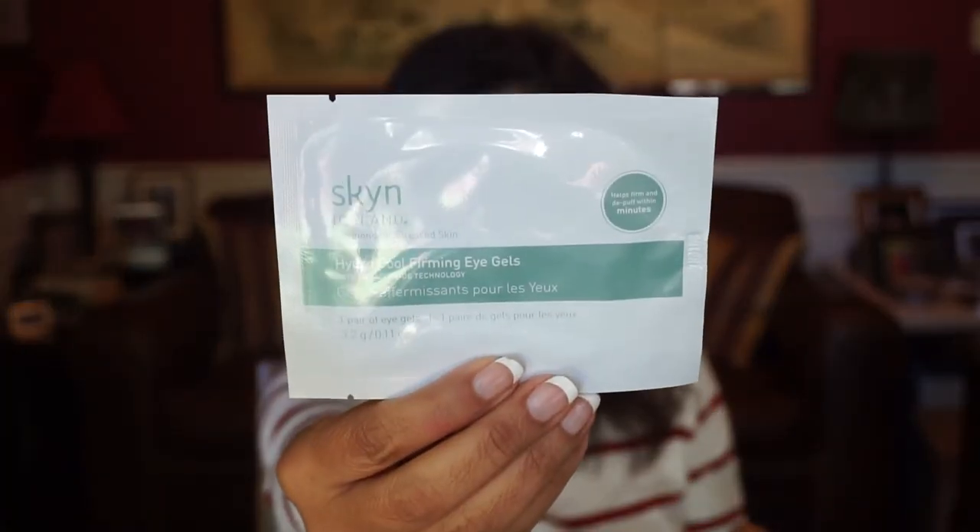Next, this is by Skin Iceland. This is the Hydro Cool Firming Eye Gels. It says here: award-winning and top selling — one of our most popular eye treatments and a natural beauty. Experience the cooling, hydrating sensation of unique gels. Can't wait to try that.